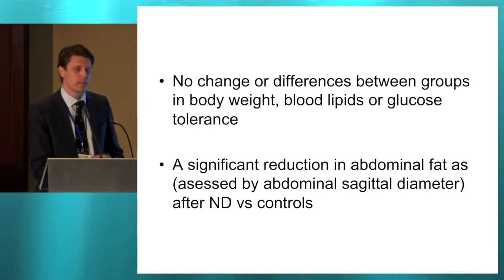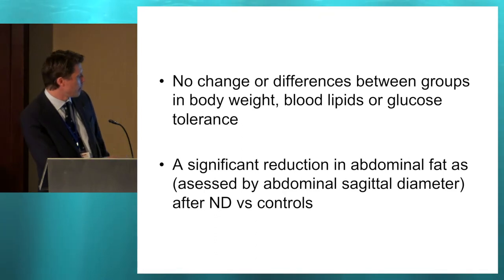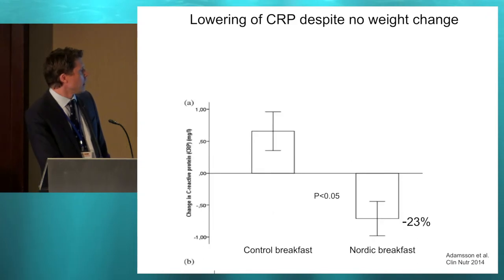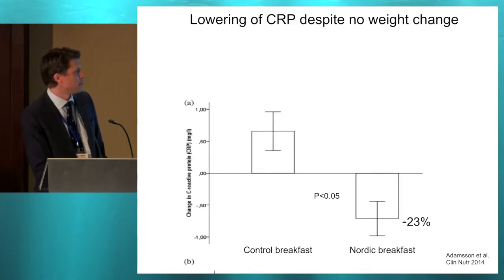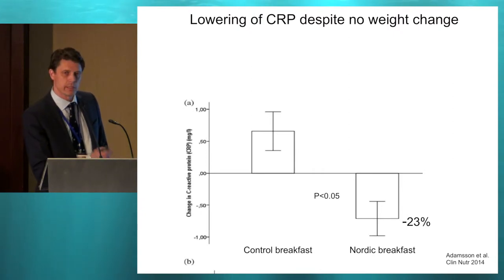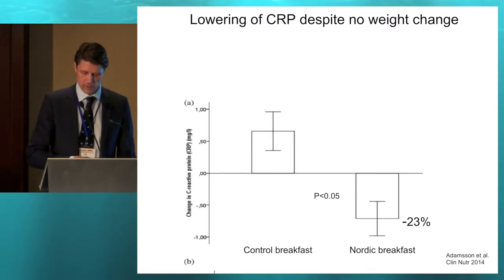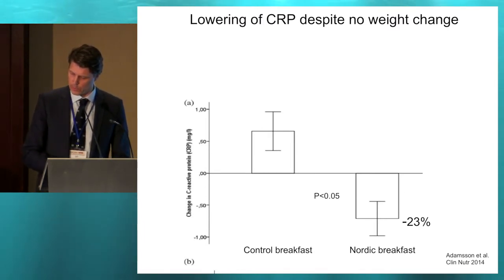However, we did see a significant reduction in abdominal fat content, and we also saw a lowering of CRP, which is quite interesting because there was no weight change — this was an isocaloric study with no difference between groups in weight change. It was quite a robust reduction in CRP levels after three months on the Nordic breakfast.